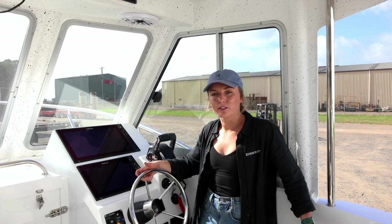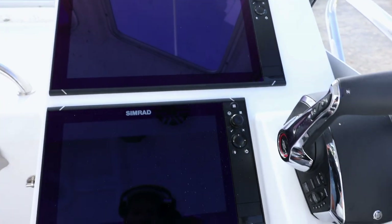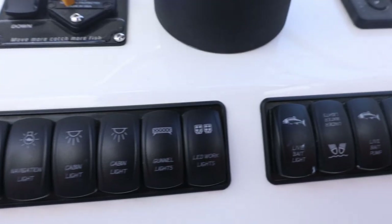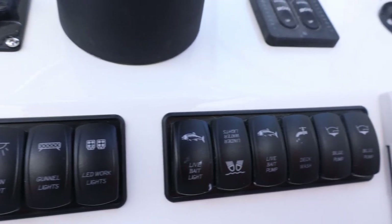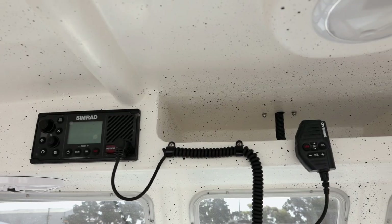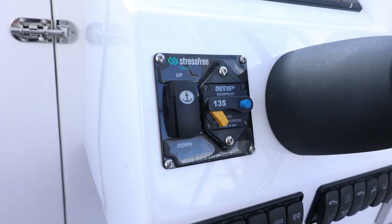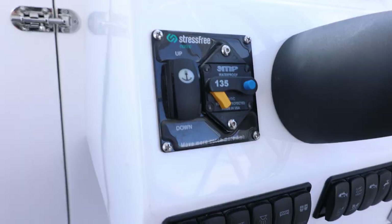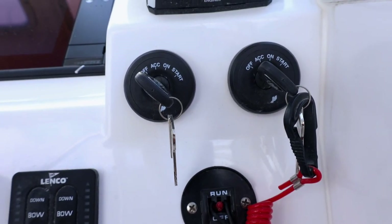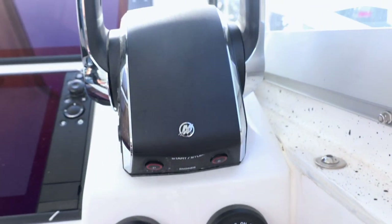Now we're at the helm and we've gone for a Simrad electronics package on this boat. We've got a 16 inch and a 12 inch, a 175 high-wide transducer and a 175 low, and we've also got the sonar module to boost both of those as well. We've got our RS40 up in the hardtop, our Stress Free anchorage, our Linko trim tabs, our new Merc binnacles with included Active Trim, and we've also got our Vessel View 503.